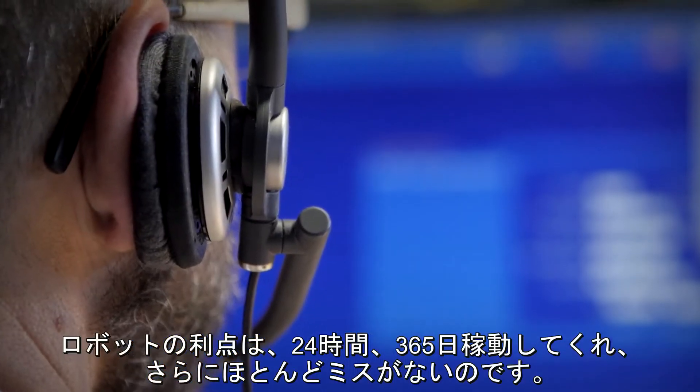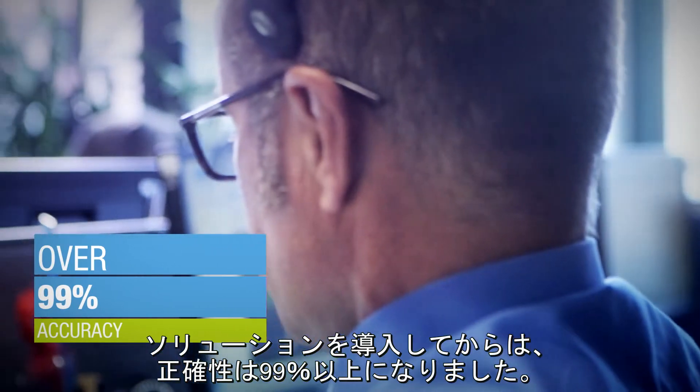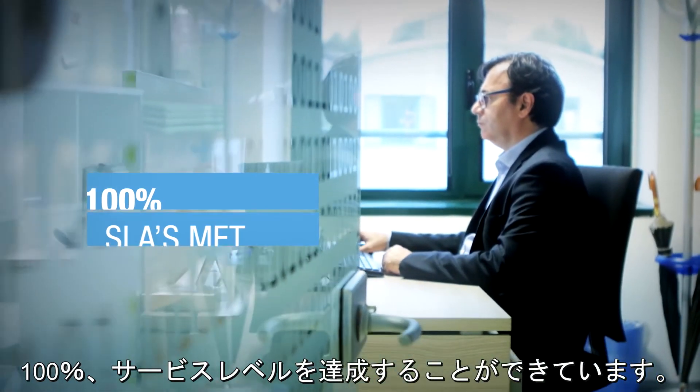Plus, it is almost immune to mistakes. Since the adoption of the solution, accuracy has risen above 99%. We were able to meet the SLAs of this process 100% of the times.